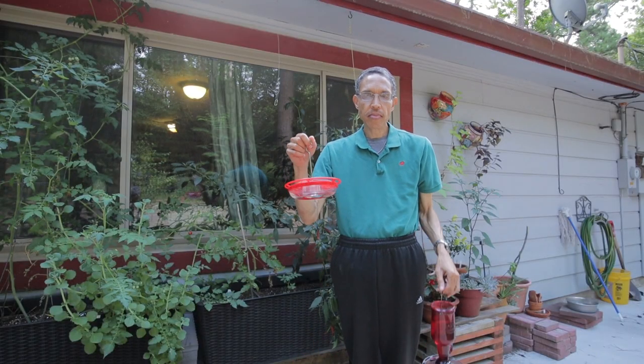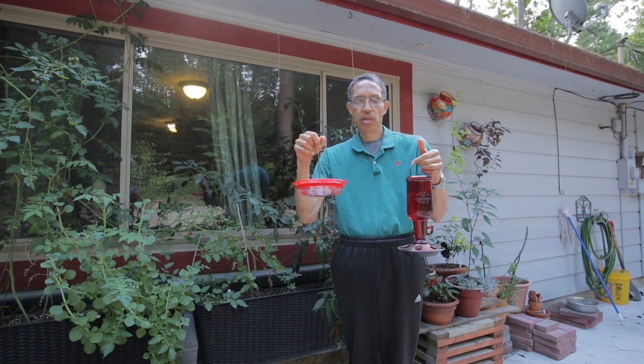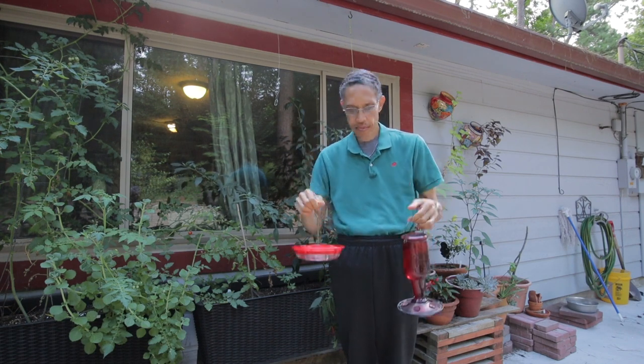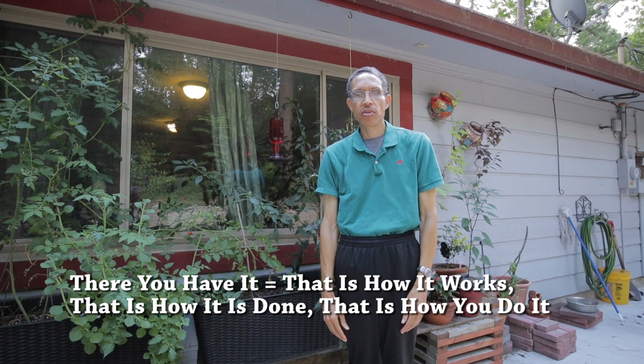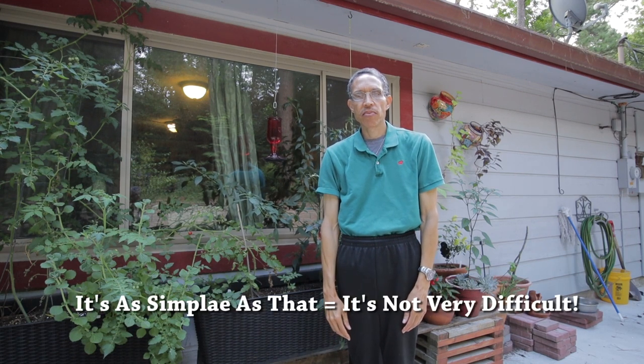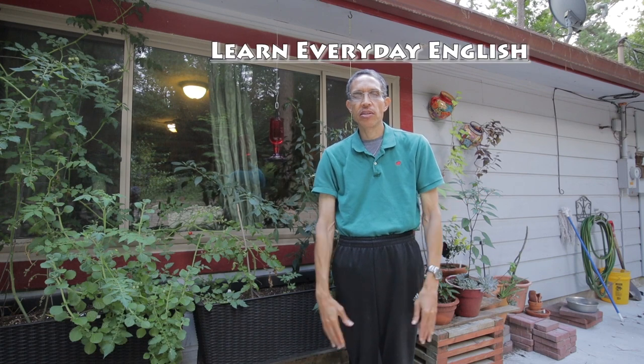I'm back outside now. I have the two hummingbird feeders and I'm going to hang them up — put them back where they were so the hummingbirds can have some food to eat and enjoy. There you have it — that means that's how it works, that's how things go. It's as simple as that, it's not very difficult. I hope you enjoyed this video on Learn Everyday English about doing a common chore around the house, which is refilling the hummingbird feeders. If you like this video, hit the like button, subscribe to the channel, tell your friends, and hit the bell so you can receive notifications when we upload another video. Thank you for watching this episode of Learn Everyday English.